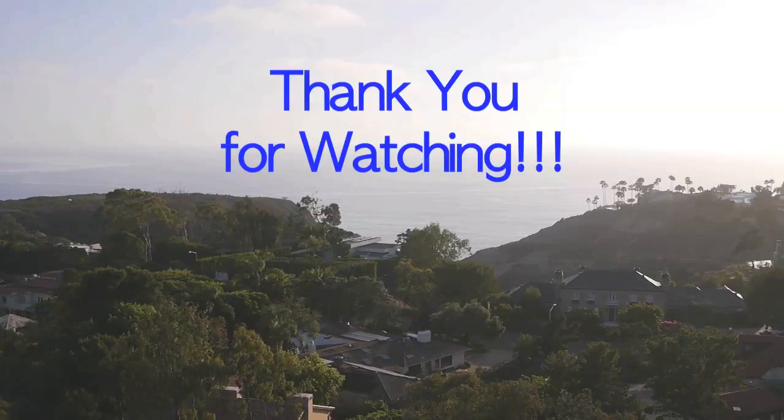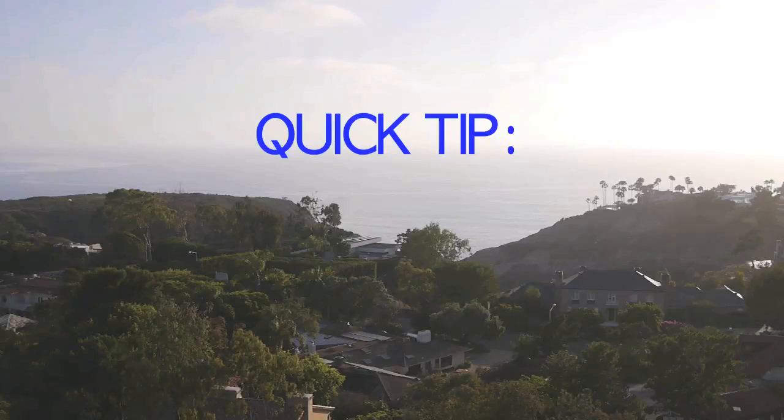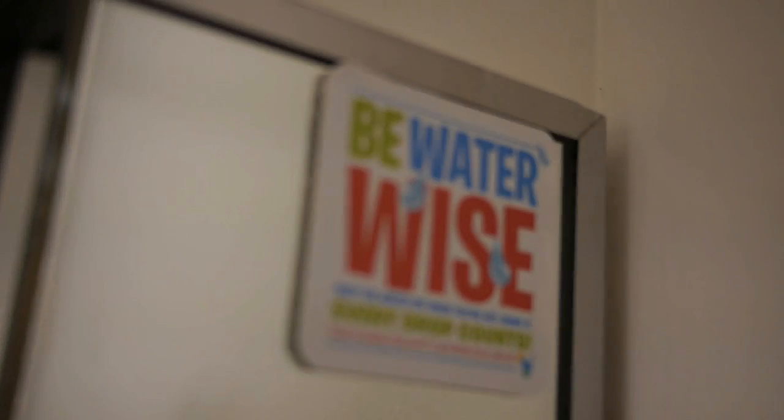Thank you for watching our video on water conservation. Here's one last tip to finish it up: have a leaky faucet? Every drop counts — make sure to get it fixed quickly.